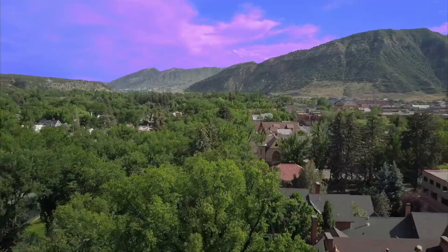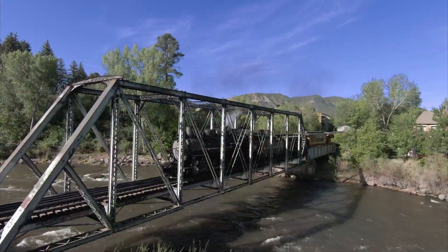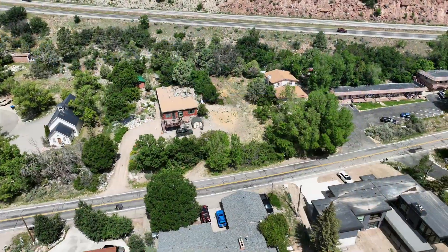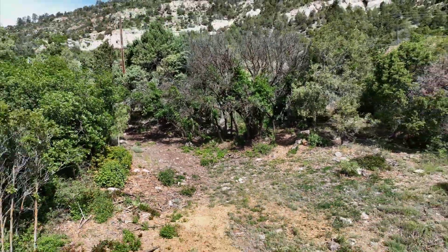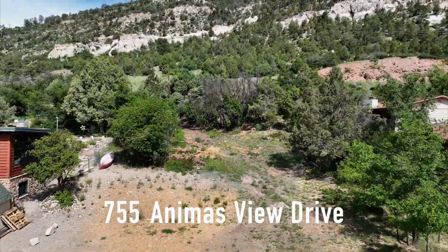If you're from out of town and looking to build a home in this paradise, you've likely already discovered why Durango is the place to be. Or perhaps you're a developer or builder looking for a great in-town location — with up to five units on this lot, you've found it.